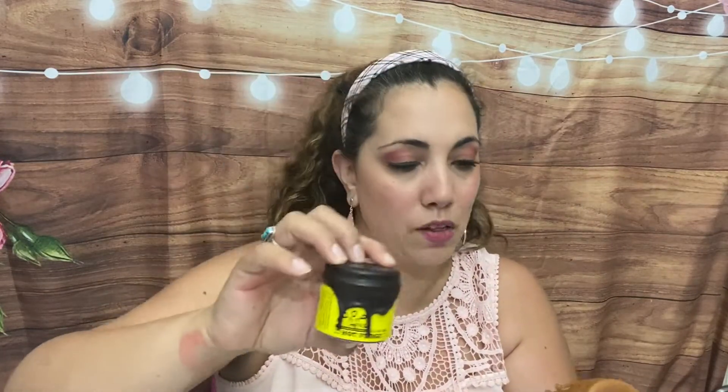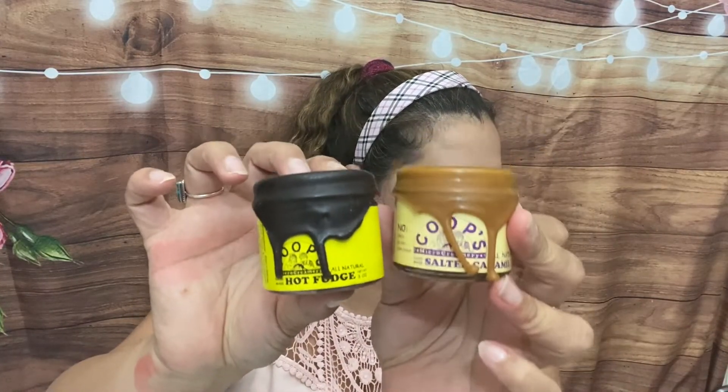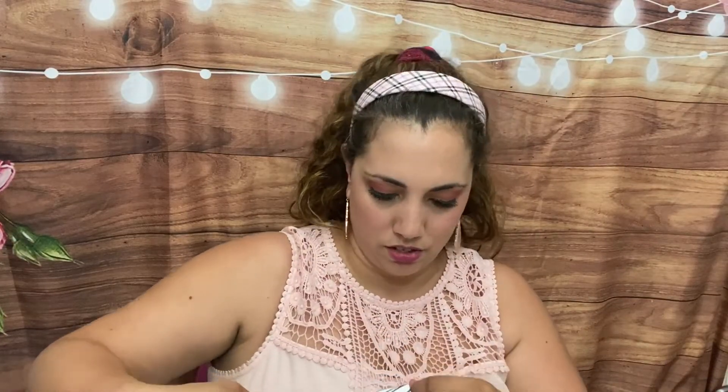Oh my gosh, this is so cute — this is hot fudge! Look at the top. And then we have salted caramel — oh my goodness, this is caramel sauce and hot fudge from Koops Micro Creamery, handmade artisanal small batch, award winning. She basically sends you a bit of an ice cream bar, minus the ice cream. This smells amazing. You do have to refrigerate after opening — bummer. Both sauces sound amazing, and with the sprinkles you can definitely make a yummy ice cream sundae.